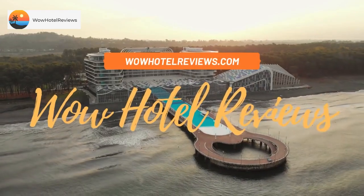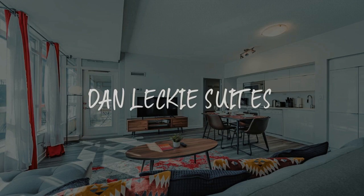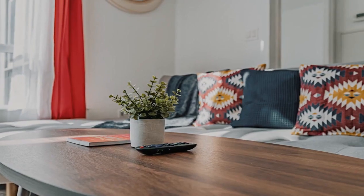Hello guys, welcome to Canada Hotel Explorer. Today I am reviewing Dan Lecky Suites. It's a non-star hotel.